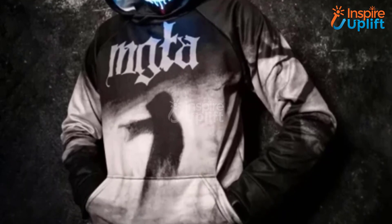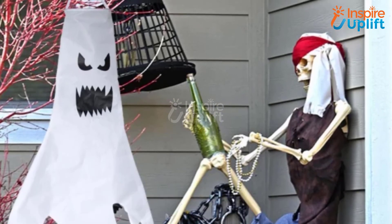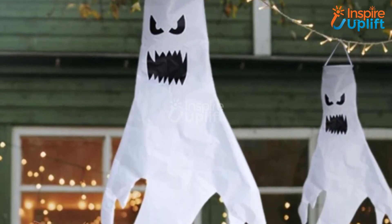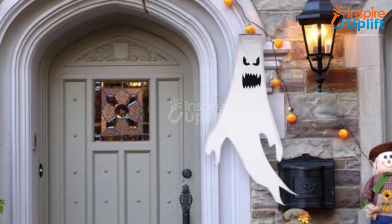At number 2 we have Halloween flying ghosts. It is made of fabric with minimum chances of tear. It is such an impactful decoration that one can easily make a photo booth out of it.